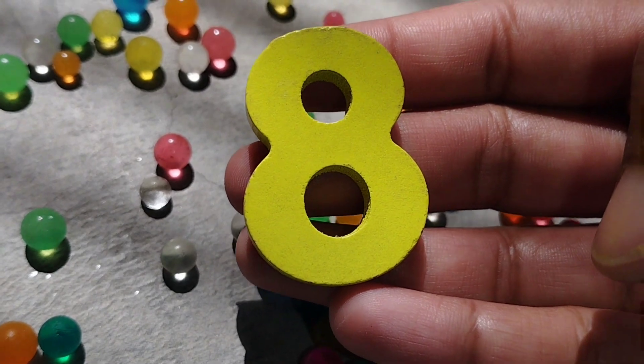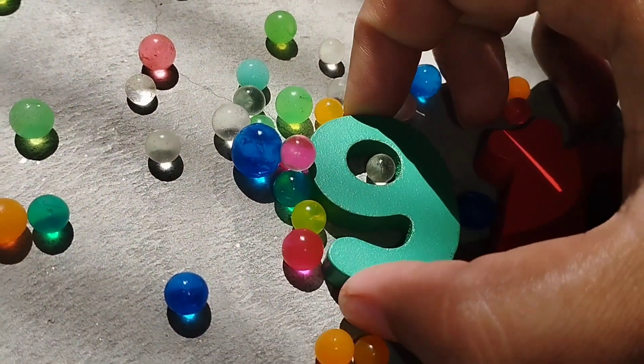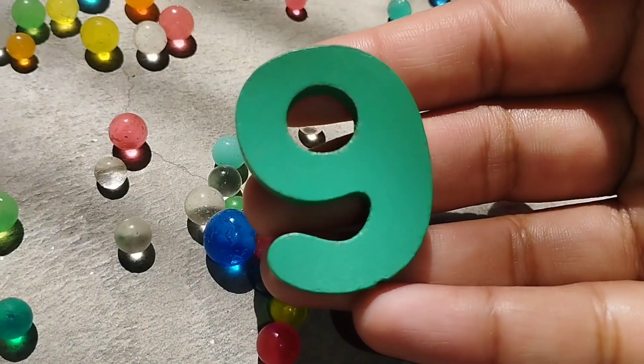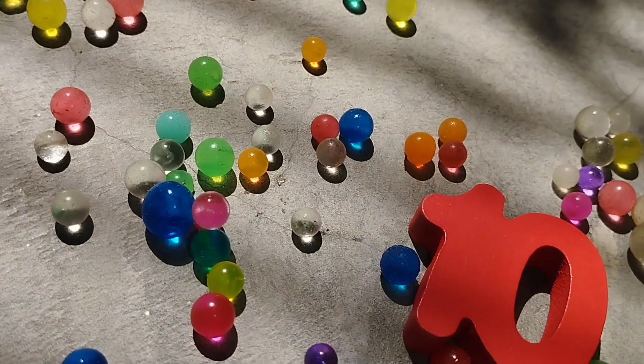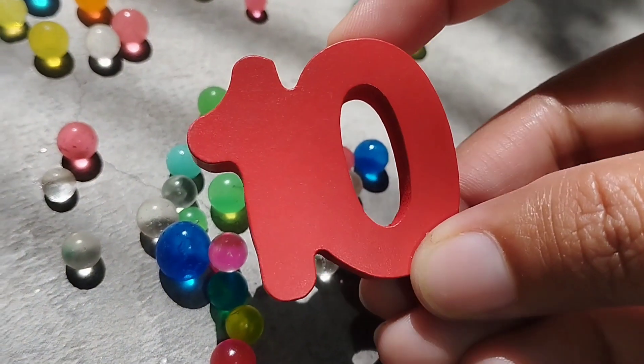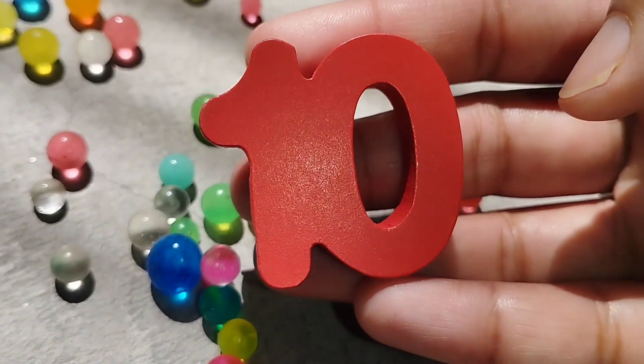Number 7. The next number is 9. Number 9. And 10. 1, 0, 10.